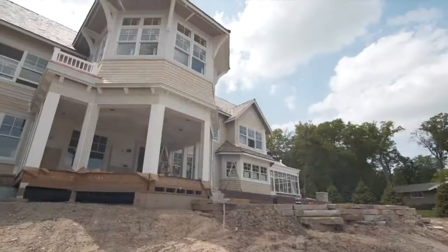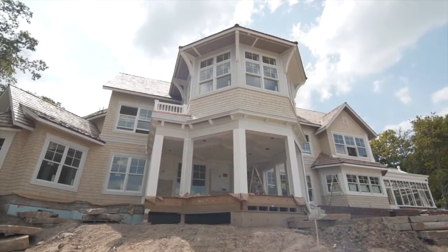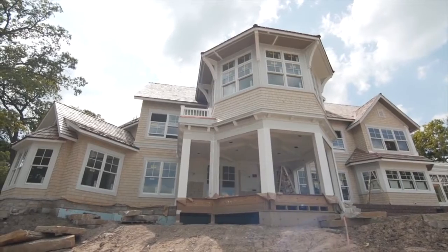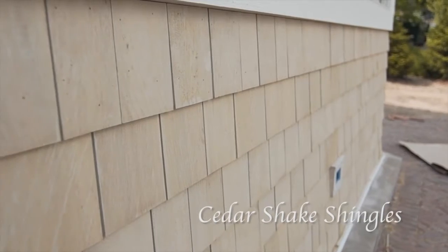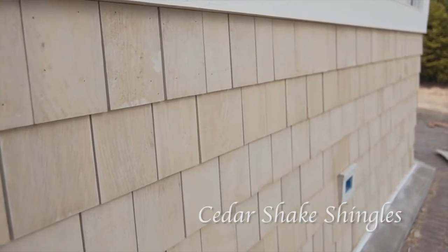Our company really builds a lot of old-school, and we get a lot of New England touches involved in our homes. You can see on this home we have the real traditional cedar shake shingles — not synthetics, not pieces put together — individual applied pieces.